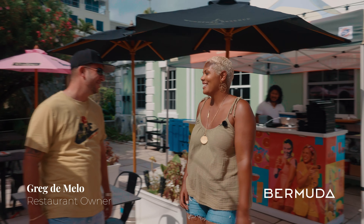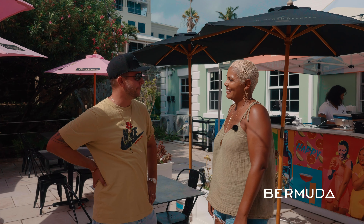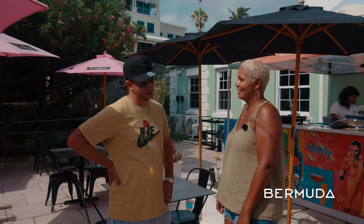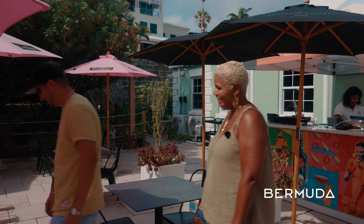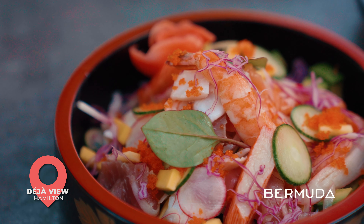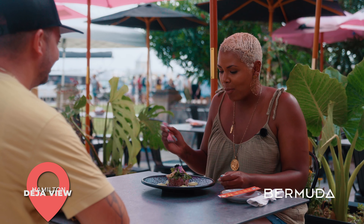We arrived at TNJVU where the owner greeted us warmly. We had Korean barbecue ribeye, a sashimi poke bowl, and tuna tartar. It was all outstanding.